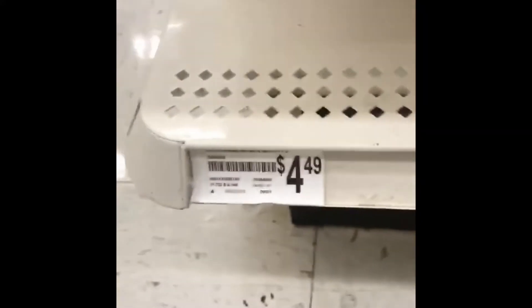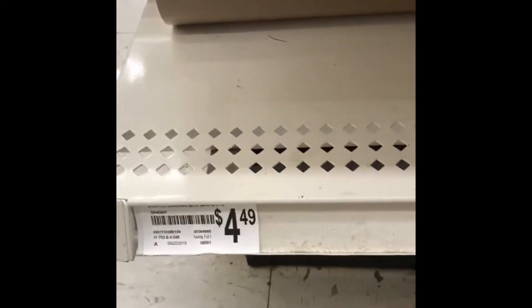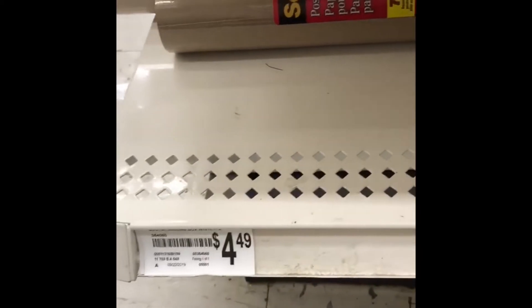I currently have this wrapping paper which is normally full price at $4.49, but with my 60% off coupon that will get it down to a little bit under $2, which is a very good deal.